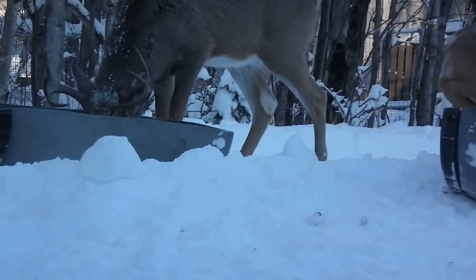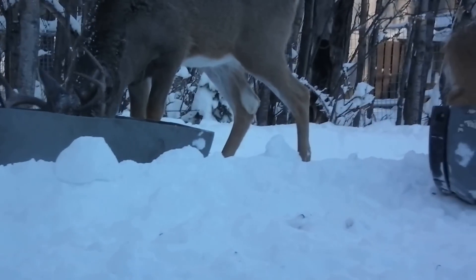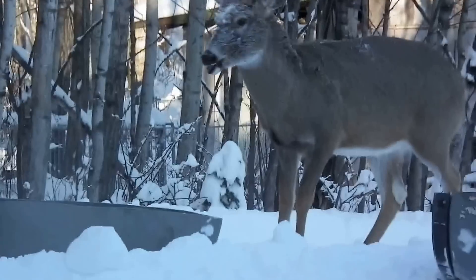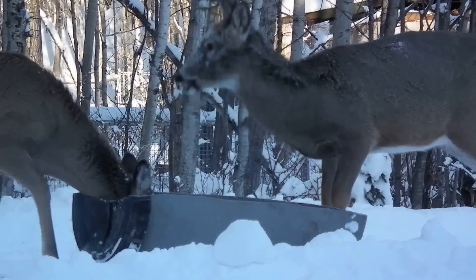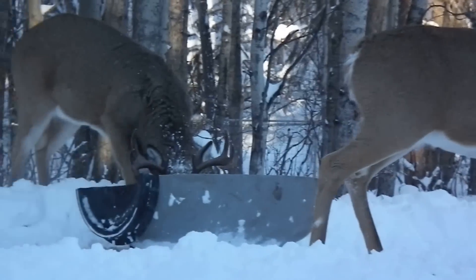Two beautiful antlers on him. There's another one right there.